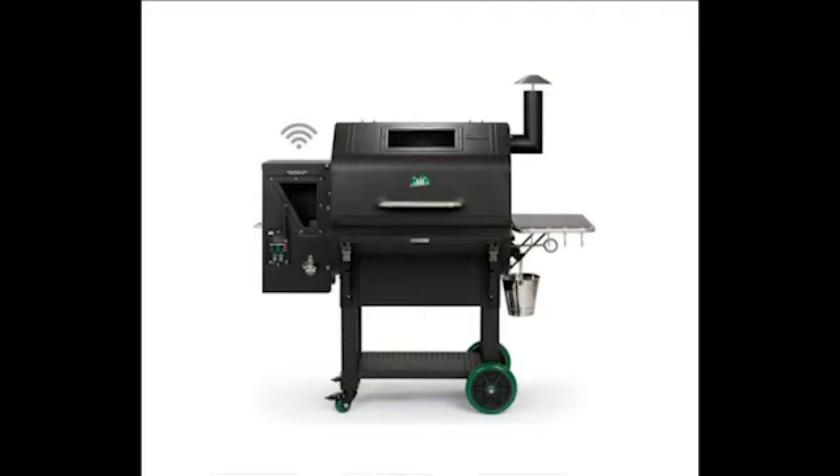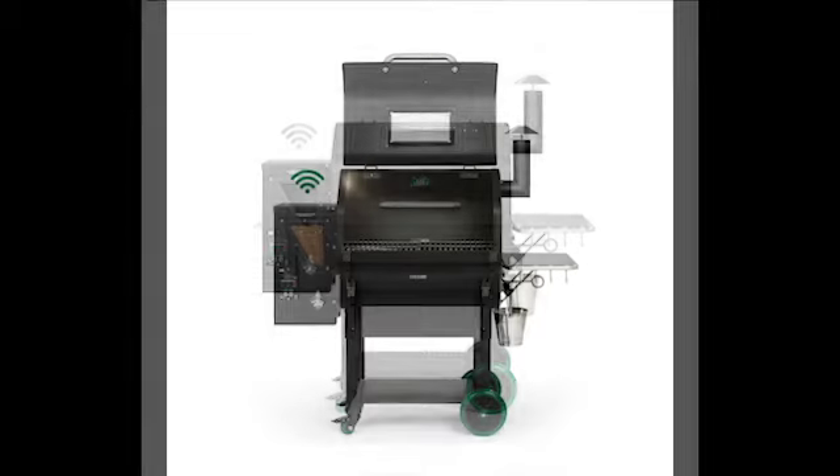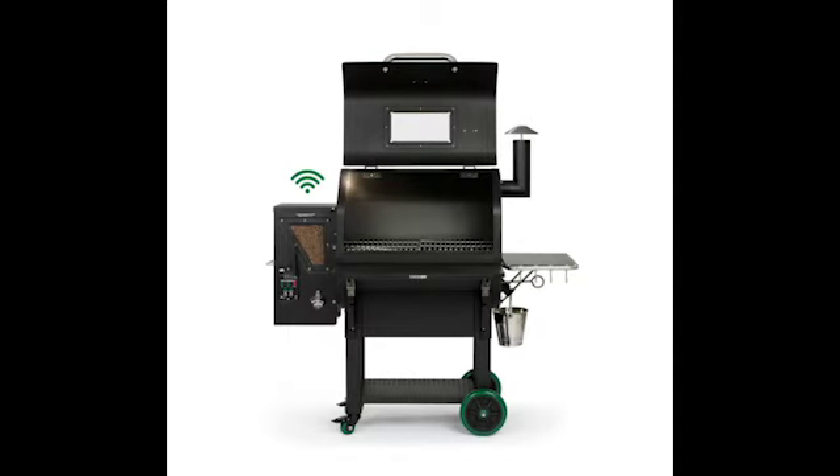The Prime Plus Daniel Boone also offers a 13.5 inch peaked lid with 458 square inches of grill space to cook meals for you and your family, while monitoring multiple food temps with dual meat probes.